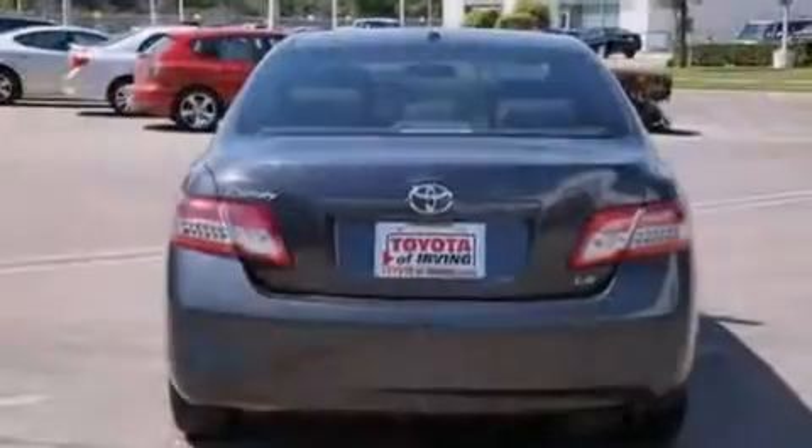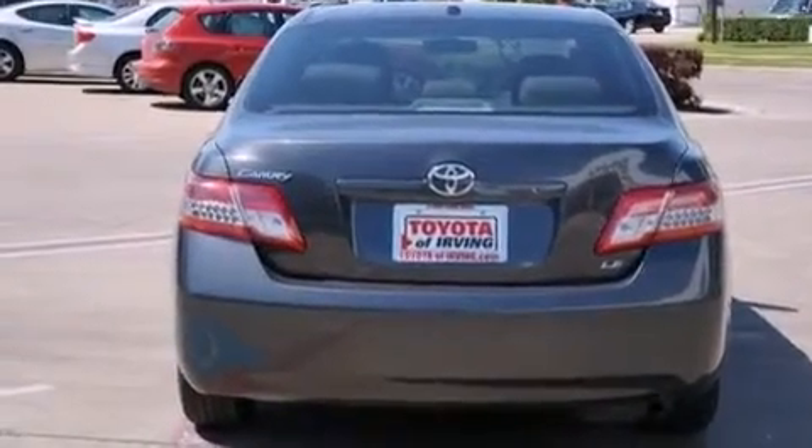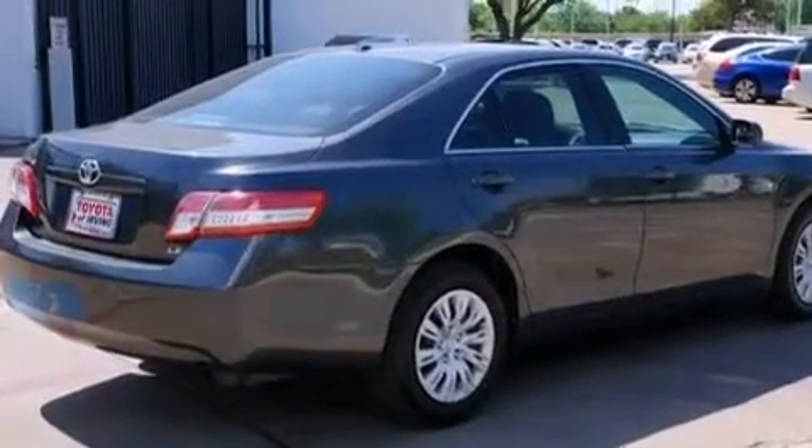All of the following features are included: a low tire pressure indicator, traction control and stability control systems, cruise control, and a 6-speaker audio system.